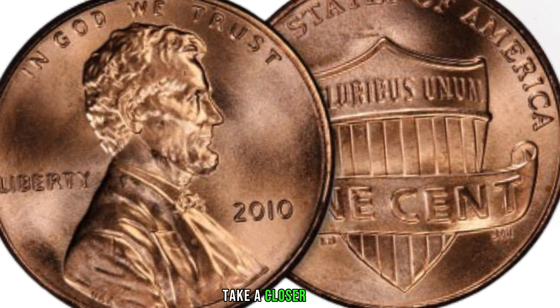We've got something truly exciting for you — the 2012 Lincoln penny. You might have one of these coins in your pocket or collection, and you won't believe what it could be worth. Known for its classic design featuring the iconic profile of Abraham Lincoln, this penny might seem ordinary at first glance, but appearances can be deceiving. Released as part of the United States Mint's annual coin program, the 2012 Lincoln penny holds a special place in the hearts of collectors. It's all about the details.